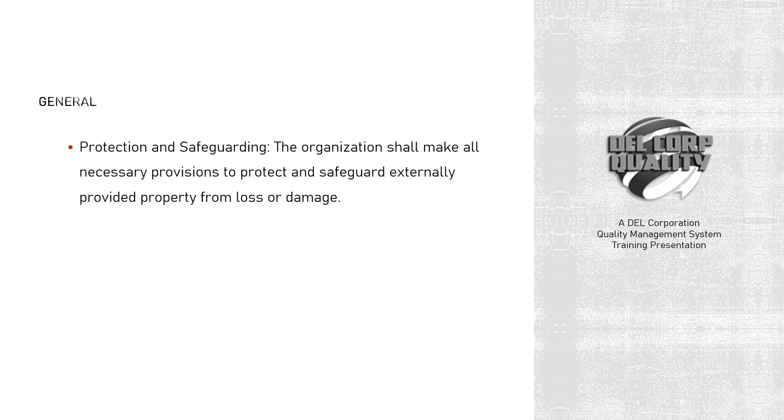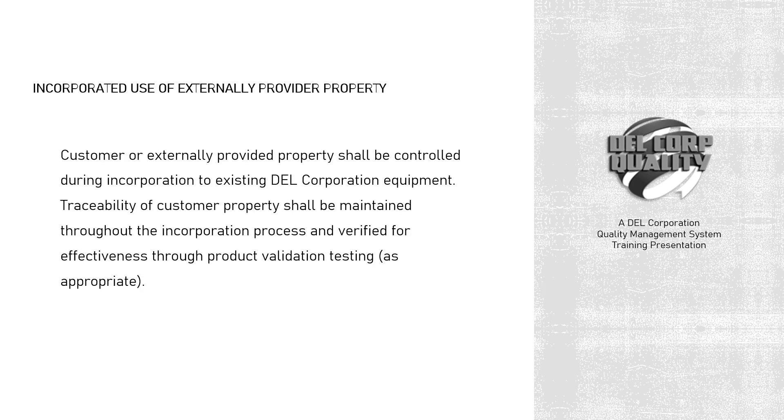Protection and Safeguarding: the organization shall make all necessary provisions to protect and safeguard externally provided property from loss or damage. Customer or externally provided property shall be controlled during incorporation into existing Dell Corporation equipment. Traceability of customer property shall be maintained throughout the incorporation process and verified for effectiveness through product validation testing, as appropriate.